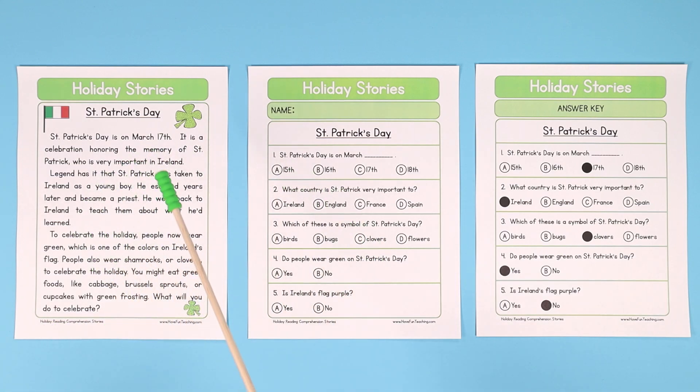One strategy is to have your students read the story, then answer the questions. Another way to practice reading comprehension is to have your students read the questions first, and then go back and read the story. As they read the story and answer one of the questions, they can underline it in the story so that when they go back to answer the questions, they know the answer.